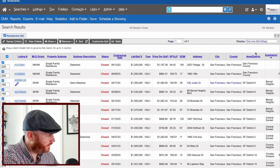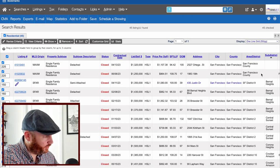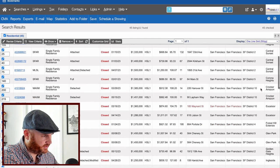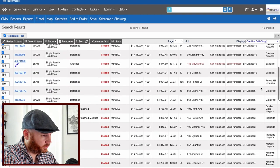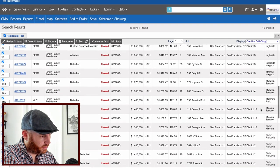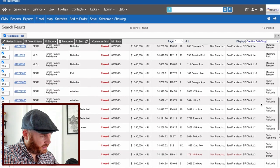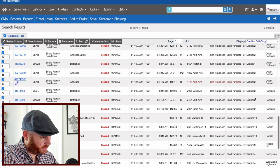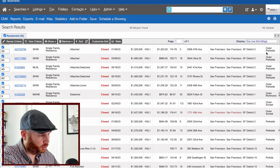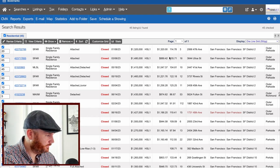Now single-family homes: first, three-bedroom SFHs under $1.5 million. There are 45 total that have sold. Bernal Heights has four, Central Sunset three, Crocker Amazon a couple, Excelsior one, Glen Park a couple, Golden Gate Heights, Ingleside, Merced Heights, Midtown Terrace, Miraloma Park, Mission Terrace, Outer Mission, Outer Parkside — a lot there — Outer Sunset, Outer Richmond, Parkside — a lot — and Portola. We're going with Parkside and Outer Parkside.